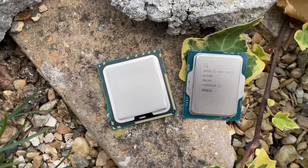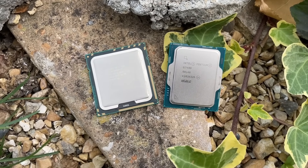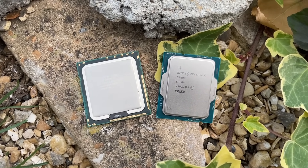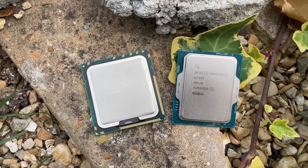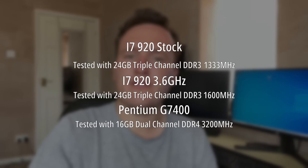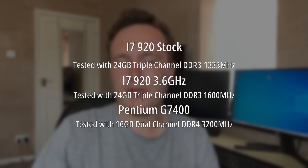This video is quite short because both CPUs have their own issues and the conclusion is quite straightforward, applying to a lot of gaming scenarios beyond the ones featured today. For the i7 tests I'm running it with 24 gigs of triple-channel memory, clocked at 1333MHz by default and 1600MHz. The i7 is also running at stock speeds in one test and then with a stable 3.6GHz overclock in the other.